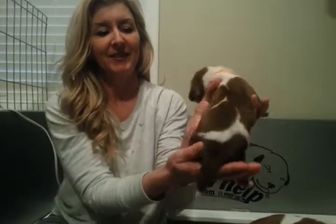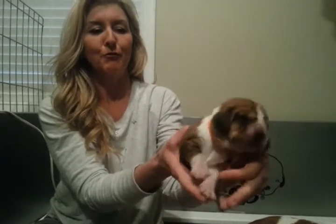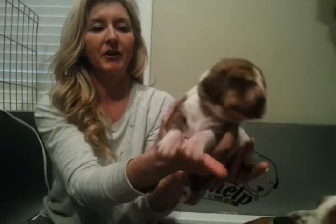So the first one is our mahogany boy who is Clarence. This is our puppy litter. There's little Clarence. They're all growing really, really well. They're very strong, very fat puppies.